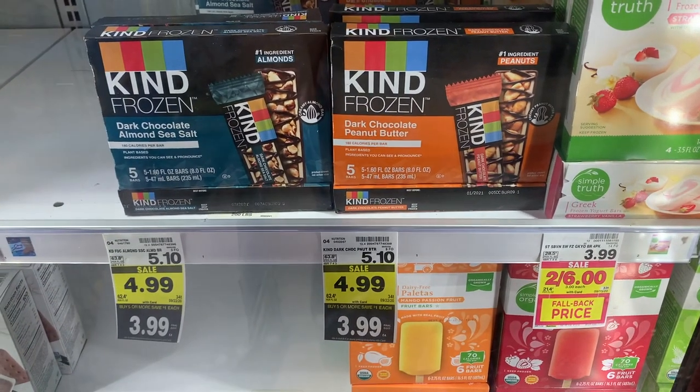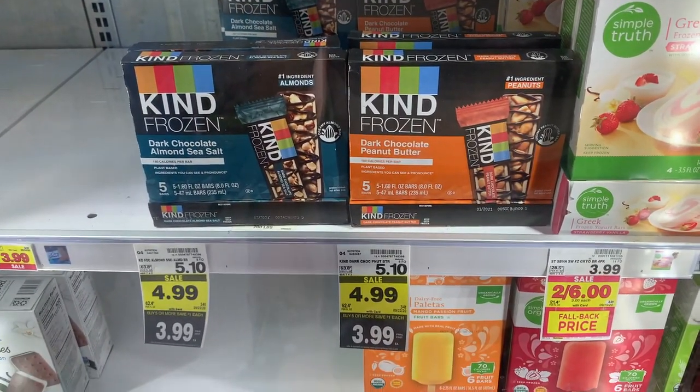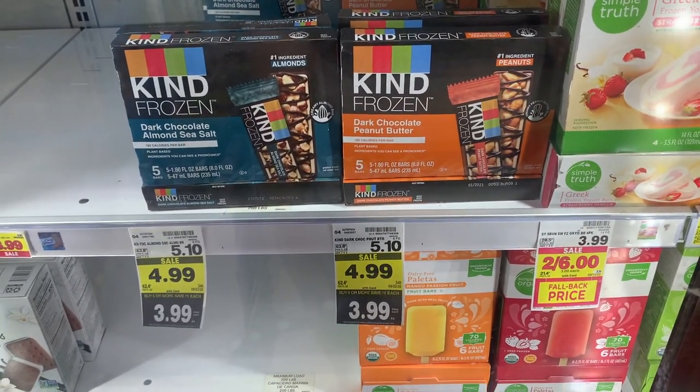I love this deal on the Kind Frozen bars. They're $3.99 and there is a Shopkick for $4.10 back. So when you do that you're going to make 11 cents to take these Kind bars out of the store. That's pretty amazing.